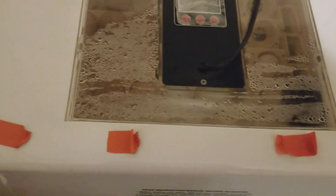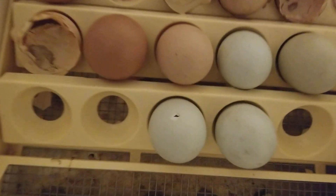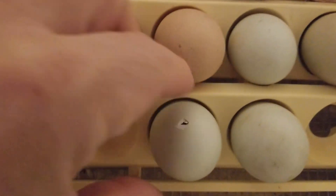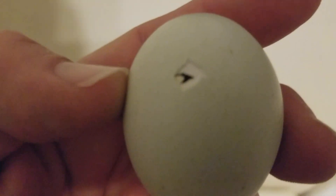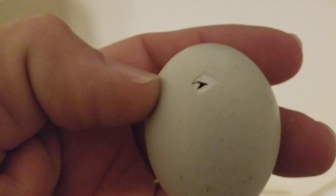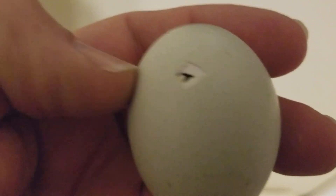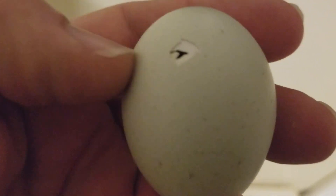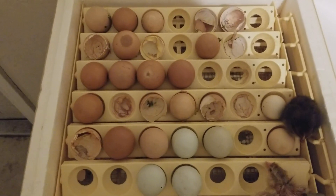And then what happens is — I'm going to open this up — what happens is, you find out that there's still one or two left. See if you can hear him in there. There he is. And you can tap and you can hear him.